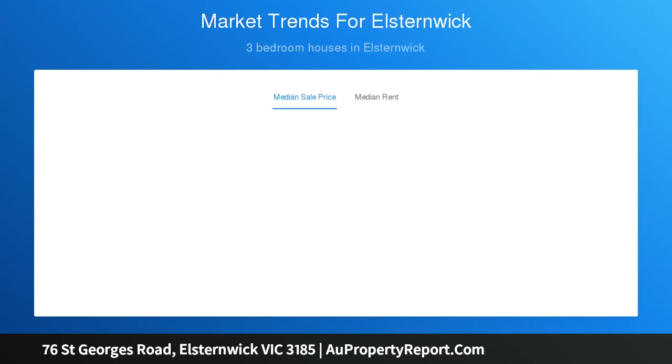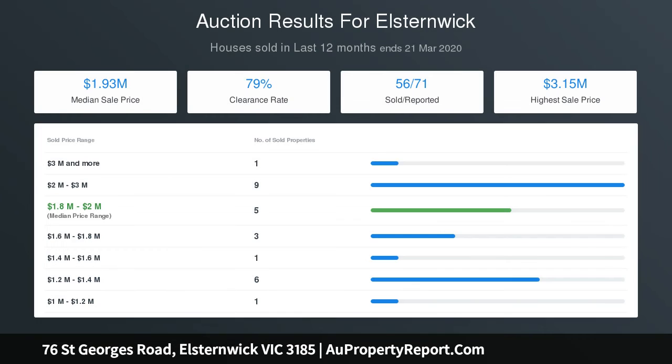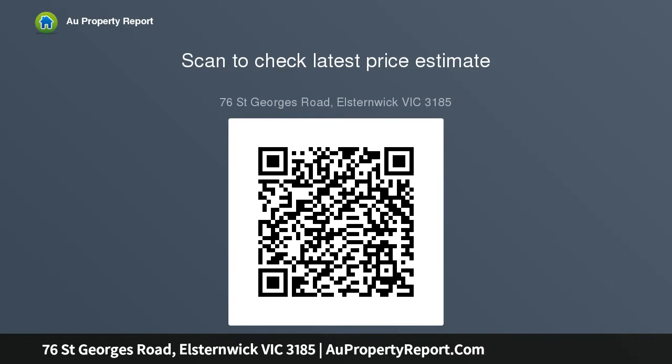Abundant storage and a butler's kitchen are concealed behind bi-fold doors. French doors from this spacious casual zone lead to a pergola-covered al fresco courtyard and garden drenched in northern sunlight. The beautifully crafted design also provides a rumpus room or home office option, plus a huge main bedroom with ensuite bathroom featuring a spa bath and both walk-in and built-in robes.